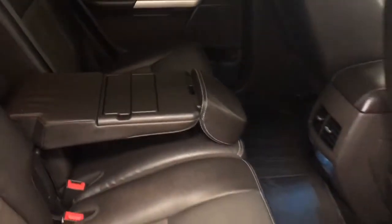Rear options include power windows and 60/40 split bench seats with center armrest and cup holders. You can fold the seats down for more storage space.